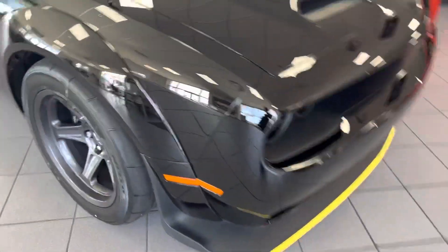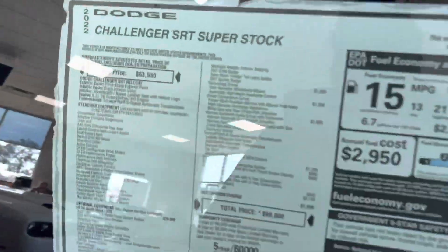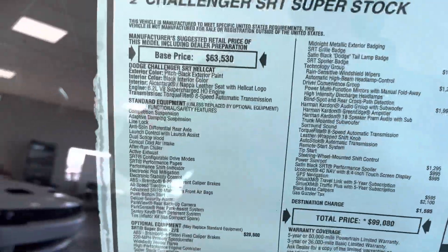What's up y'all, it's FoFo back with another review. Let's get into this Super Stock. Before y'all get into the video, make sure y'all like, comment, and subscribe — help grow the channel.